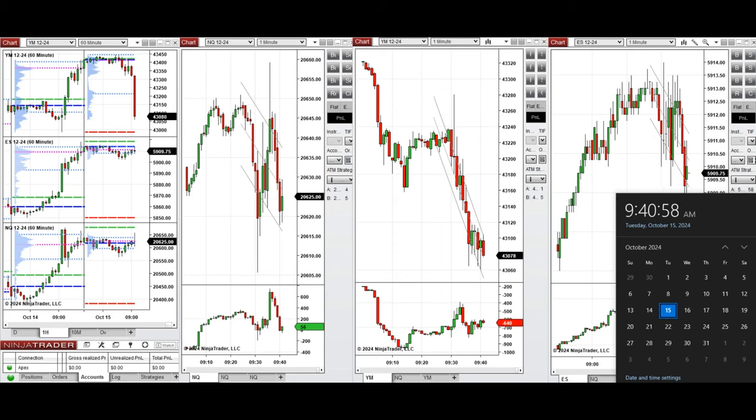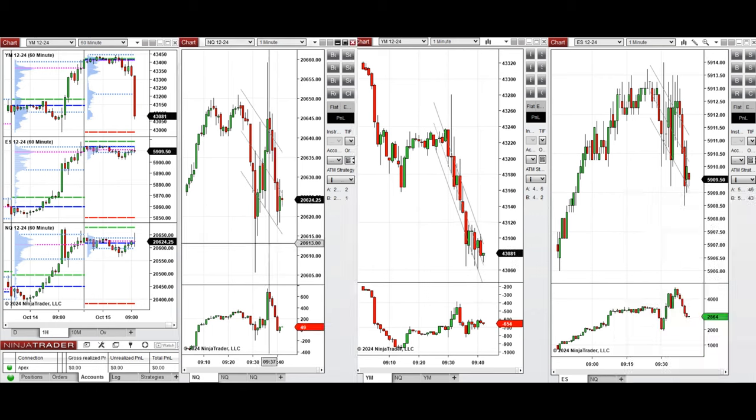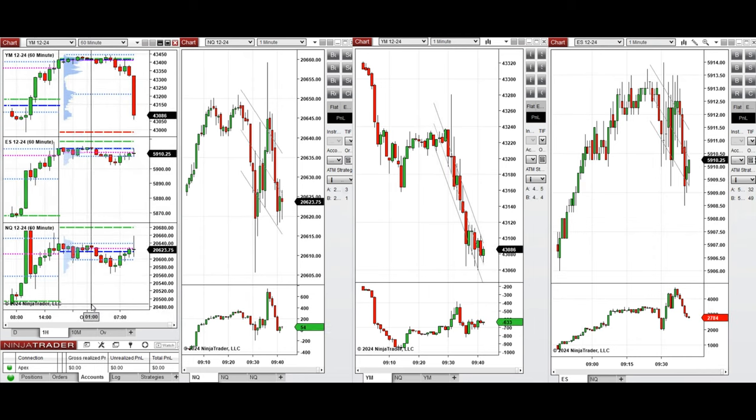Hello all traders, today is Tuesday, 15th of October 2024, and we're going to look at the trades we're going to take on Nasdaq, Dow Jones, and S&P 500 futures if we see low-risk opportunities. As you can see from the one-hour macro chart, the price was fluctuating around the previous day close on all eminis and started to go down during the London session.